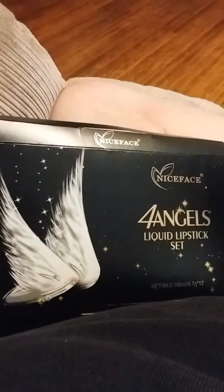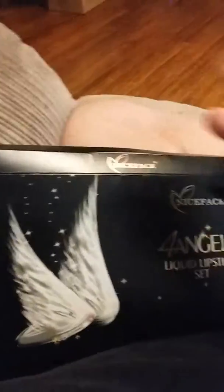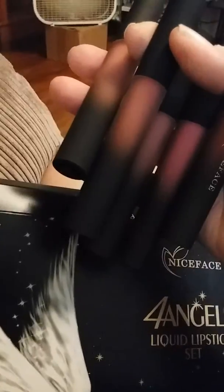Today I have this Nice Face liquid lipstick set. It comes with 12 different colors. It's matte, it's long-lasting, and it says it's waterproof — I haven't actually checked that out. There are all different kinds of pretty colors.